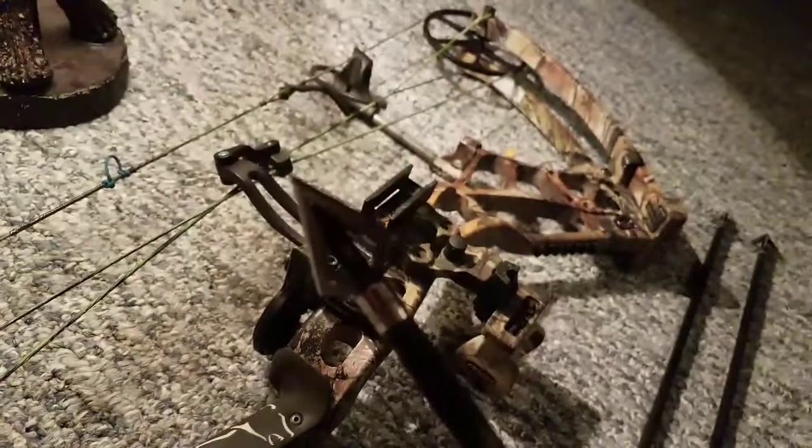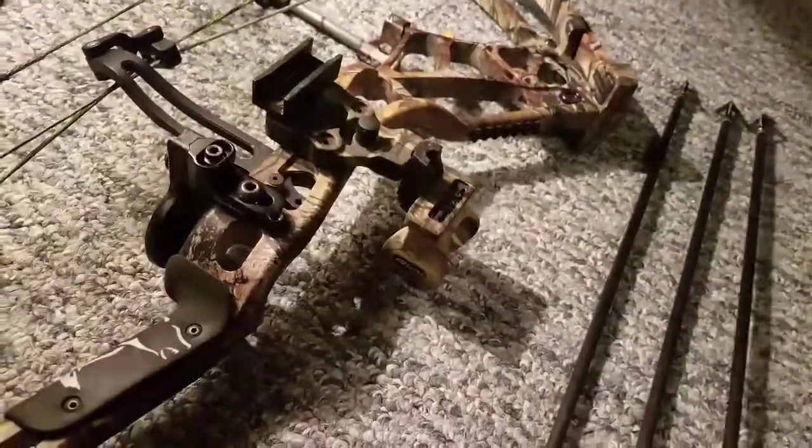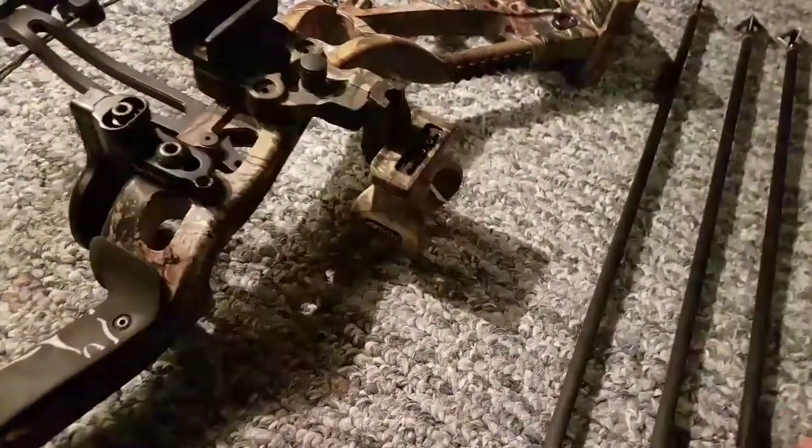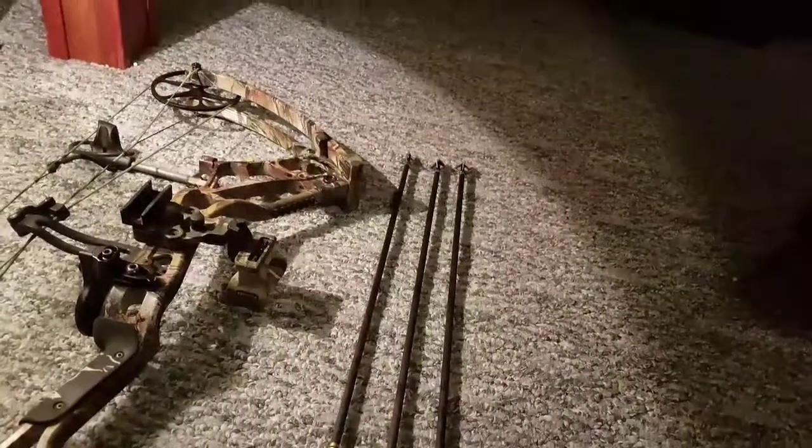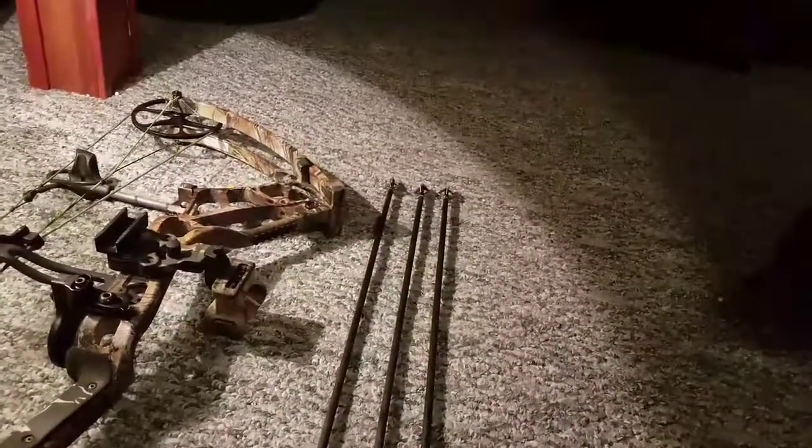Got new broadheads. They are Allen's — if you know what the Allen company is, really nice company, they make a lot of nice stuff. It's a 4-blade fixed broadhead. I'm not a big brand person — doesn't matter what brand it is, as long as it works.